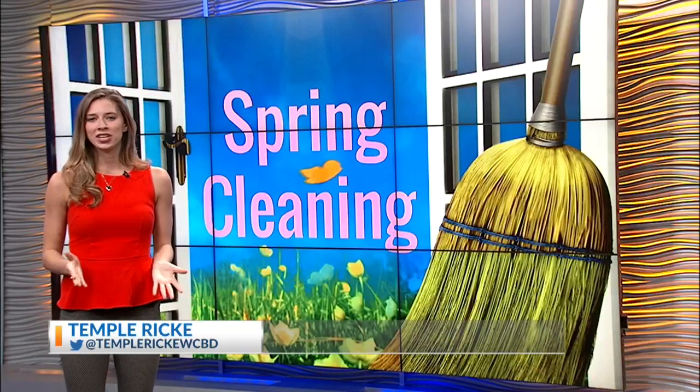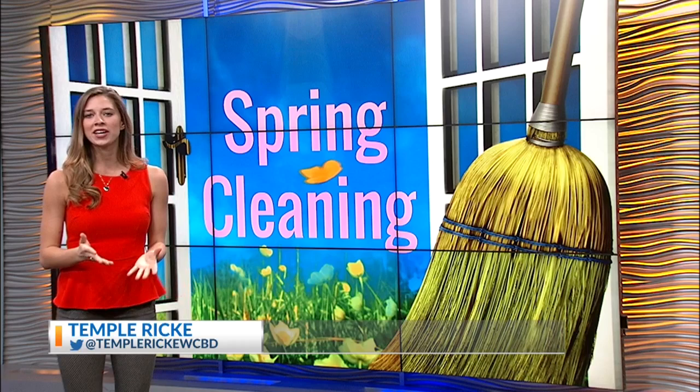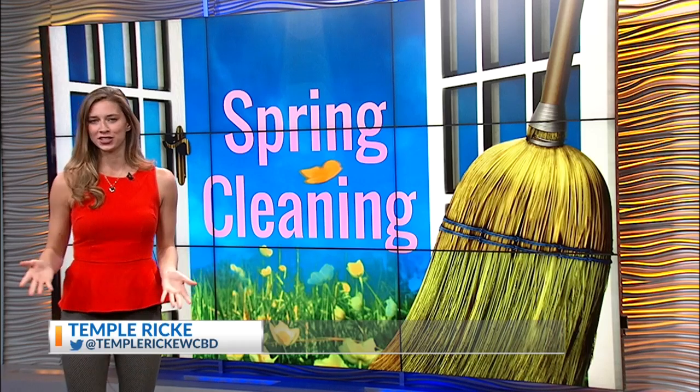Now, spring is right around the corner, and for many, that means spring cleaning. News 2's Temple Rickey joining us now live in studio. A local professional organizer says spring cleaning shouldn't be complicated. I spoke with Amy Kay, and she says the trick is to just make the inside of your home feel like spring.